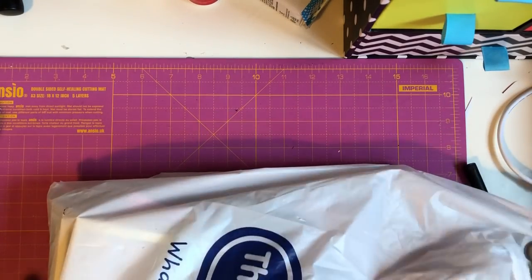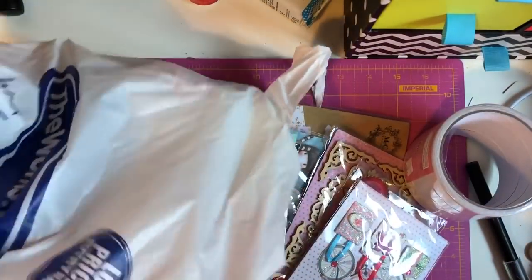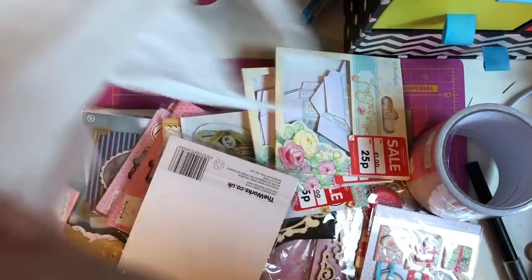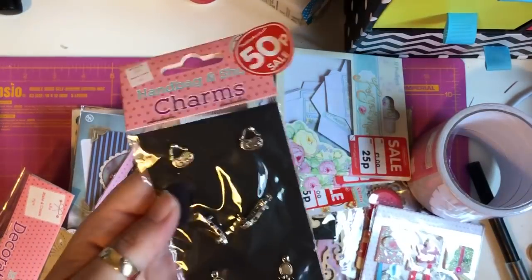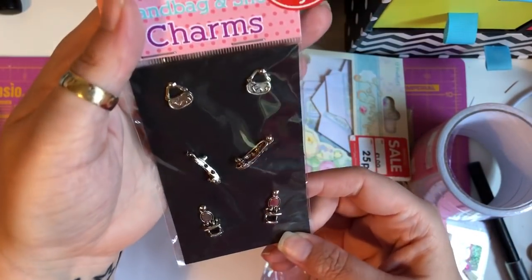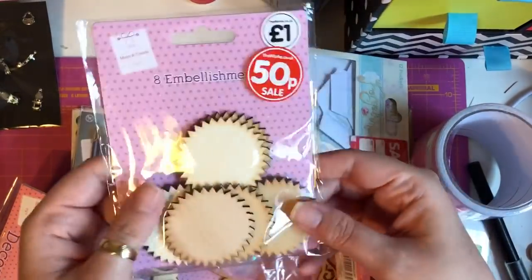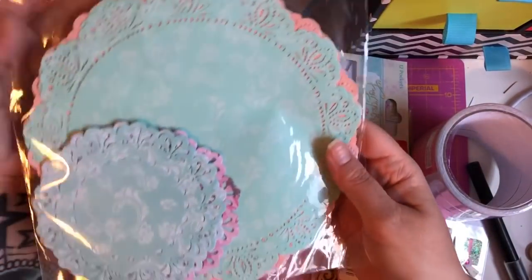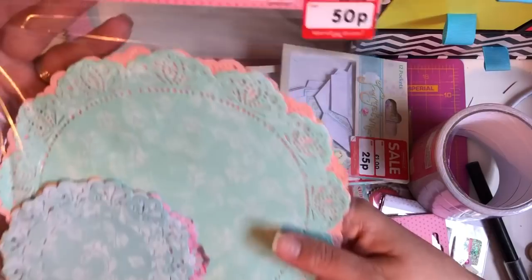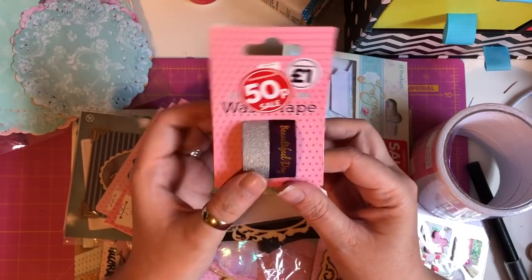Then I got some amazing bargains in The Works — I haven't been there in so long but they had fantastic deals. I picked up some handbag and shoe charms for 50 pence, super cute. I picked up some wooden embellishments for 50 pence, some decorative doilies in various sizes — I'm currently making junk journals so I thought they'd be perfect — and they were 50 pence. Also some washi tape that says 'Beautiful Day' and a silver glitter one.